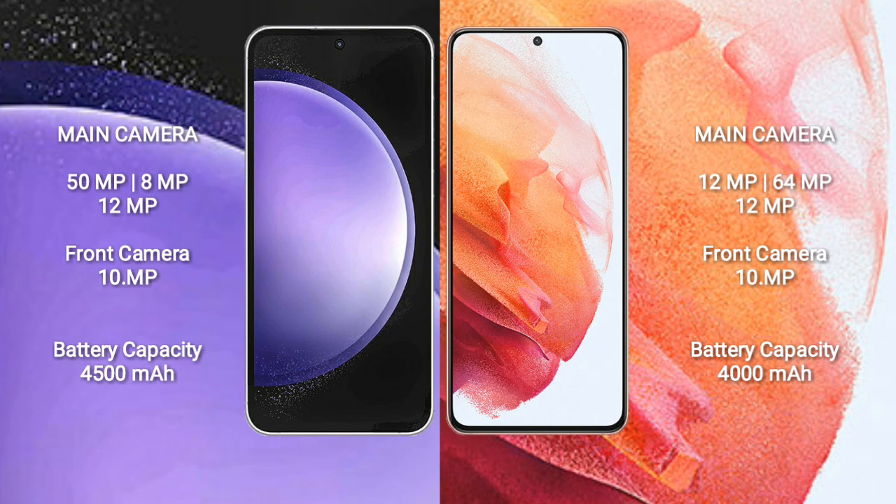The Samsung Galaxy S23 FE has a 4500mAh battery with 25W fast charging support, while the Samsung Galaxy S21 has a 4000mAh battery with 25W fast charging support.